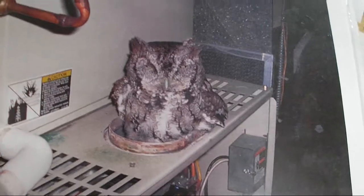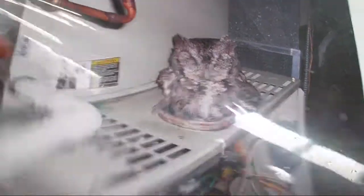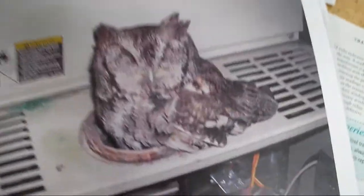That is a major code violation right there — the flex pipe going into the furnace. And one of the mechanics found a live owl inside the furnace. It flew down the flue pipe, and animal control came and took the owl.